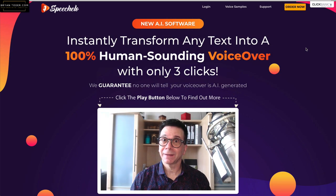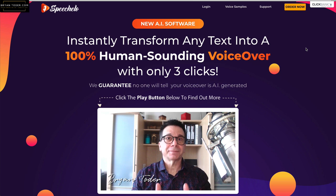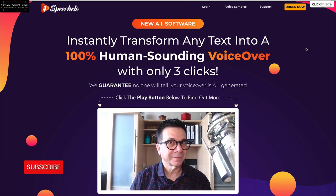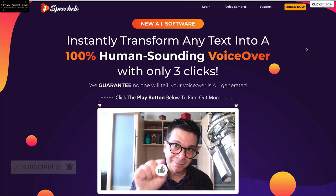Speecholo review, training, and walkthrough. Does it really work? I'm Brian Toter of briantotter.com and I show people just like you how to finally make money online. If you want to really make money online, click on the link below this video. Be sure to subscribe to this channel, ring the bell for updates, and hit the like.